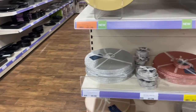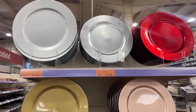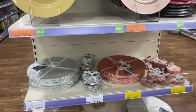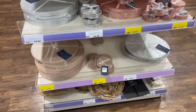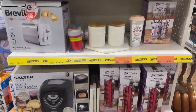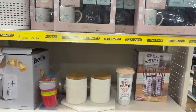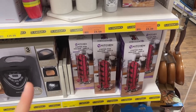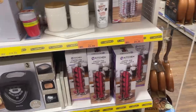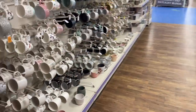Over here there are charger plates currently £1.29 on offer — we all know the prices will go up at Christmas time so definitely get them now. On clearance there are some little gift sets, coffee pod holders for £6.39, a bread maker, and a few random bits and pieces.